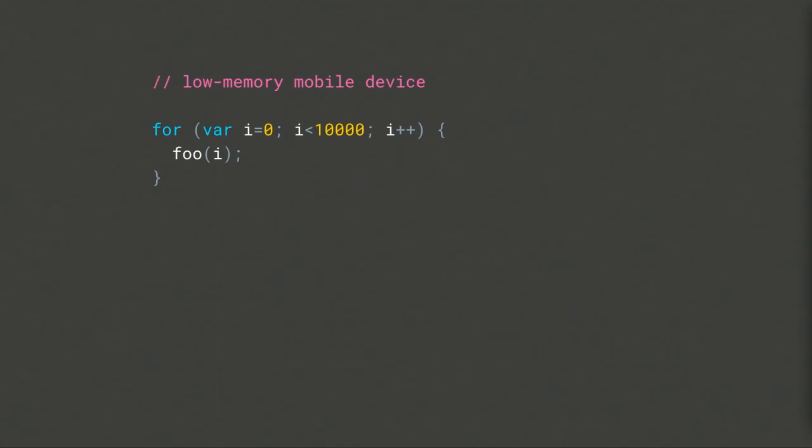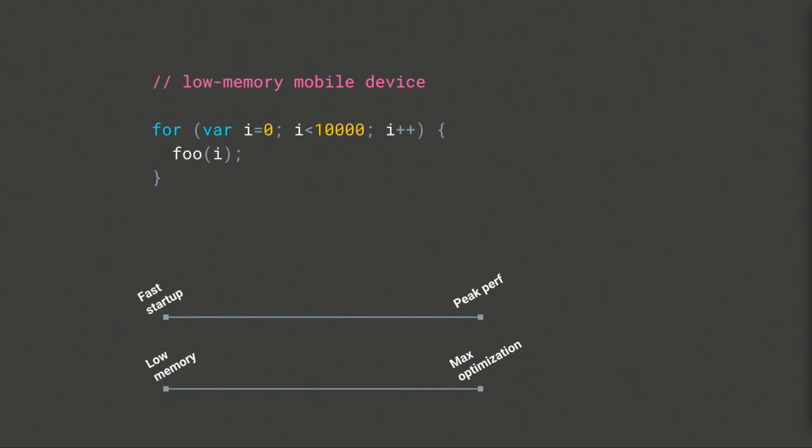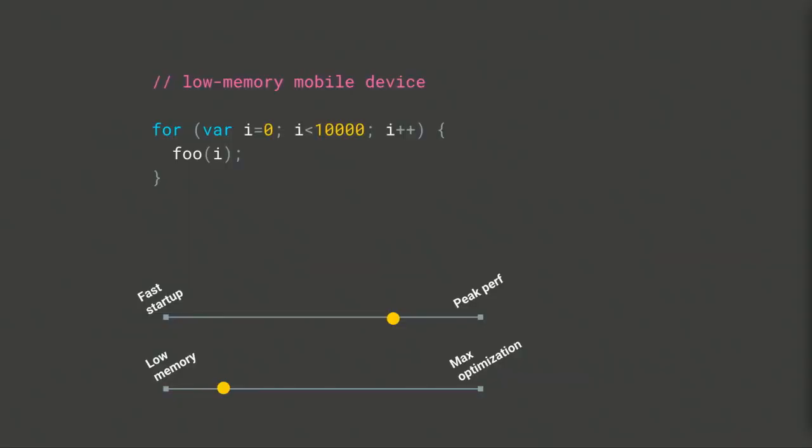But what if this exact same code is run on a low-memory mobile device — say an Android device with low RAM? If taking the memory to compute multiple optimization passes is going to be the difference between your device being under memory pressure and closing background tabs, then you might want to sacrifice peak performance for a low-memory footprint so you can keep more tabs open. So on a mobile device, although you'd ideally like peak performance, you have the other constraint of preferring low-memory usage.